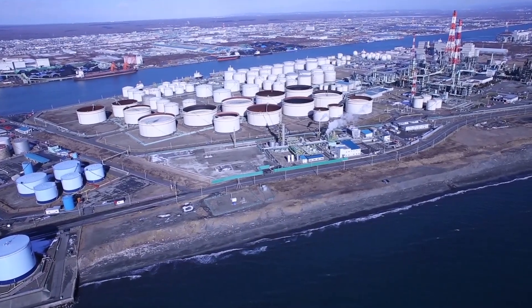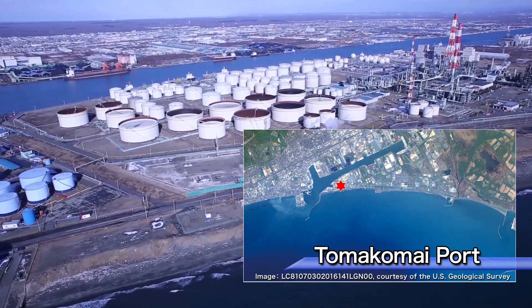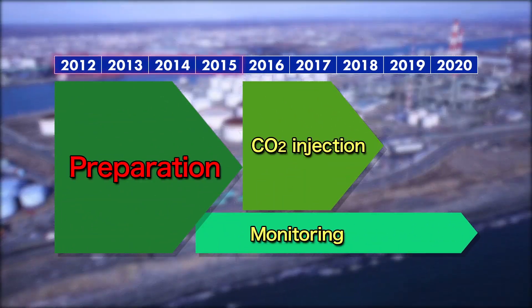This project aims for the practical use of CCS technology by 2020 and is being carried out over nine years in the western part of the Tomakomai port. The four-year span from 2012 was allotted as the preparation period, during which the construction and installation of the facilities were carried out.